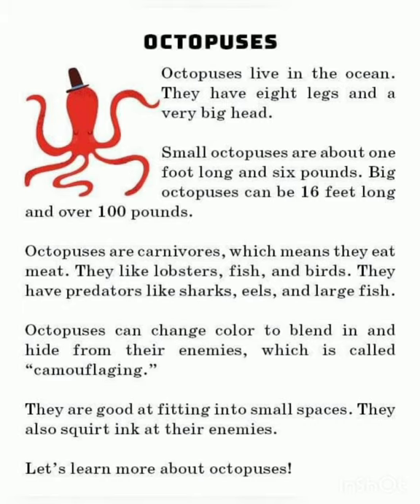Octopus are invertebrates, meaning they have no butt bones. These octopus, they live in the ocean. They have eight legs and a very big head. Small octopuses are about one foot long and six pounds. Big octopus can be 16 feet long and over 100 pounds.